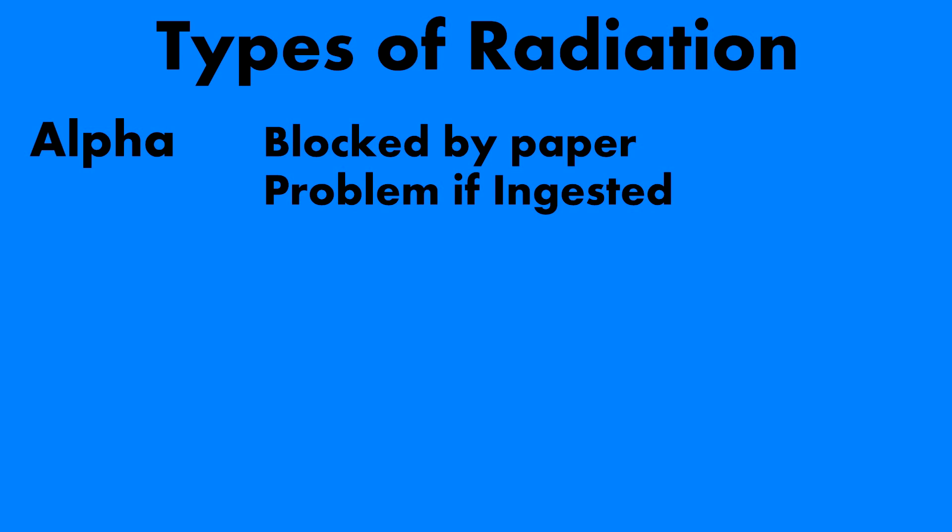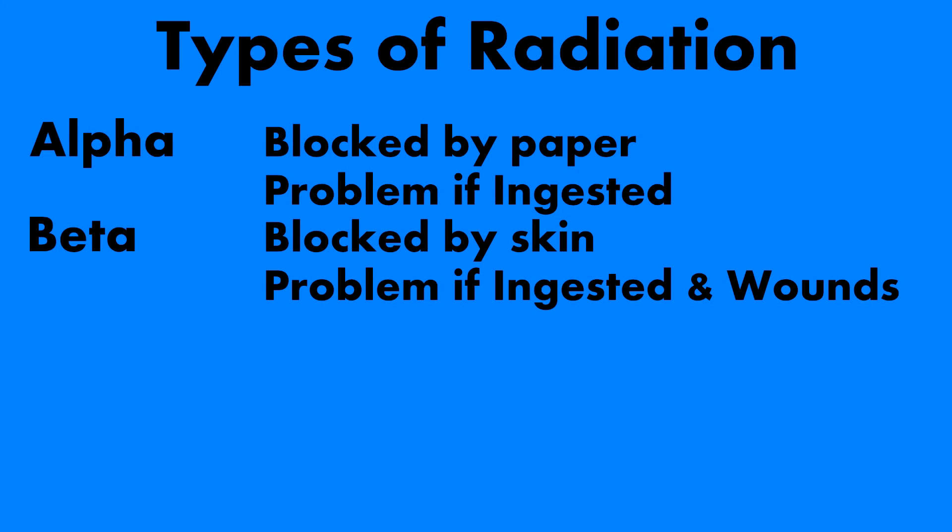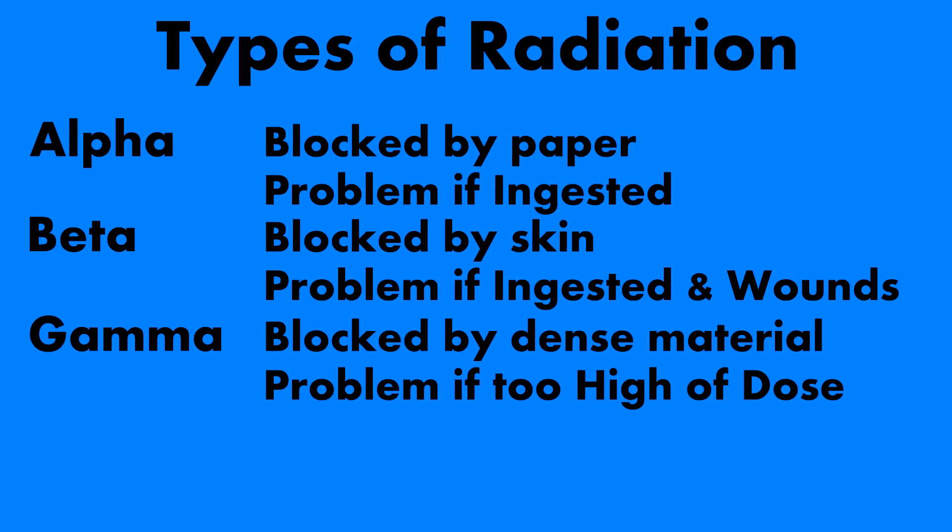Alpha particles are the least dangerous — it's just a helium atom. Granted, if you ingest a lot of them it can cause problems, and that's like heavy water. Beta radiation involves electrons. Gamma radiation is what's called a photon, a very high-energized packet of energy. This device detects beta and gamma, by far the most dangerous of the two.